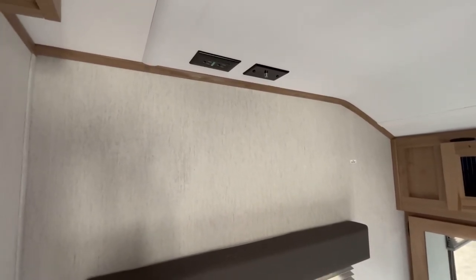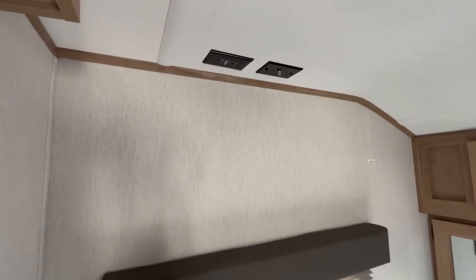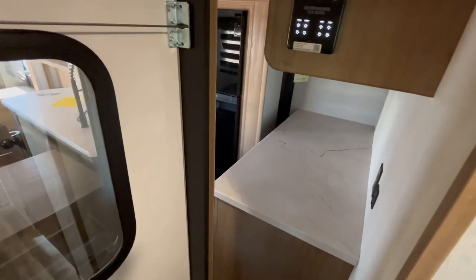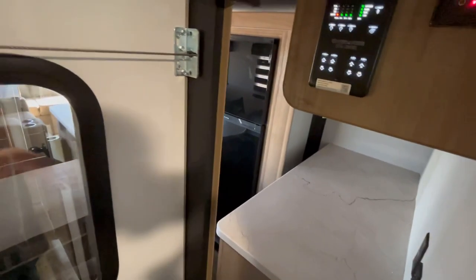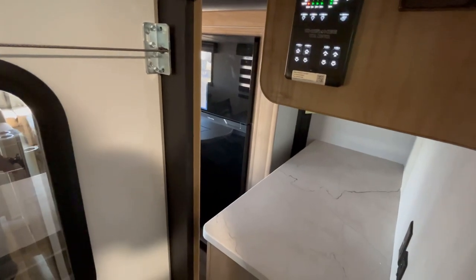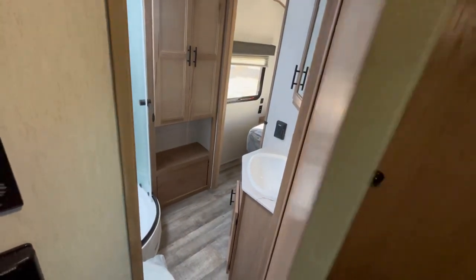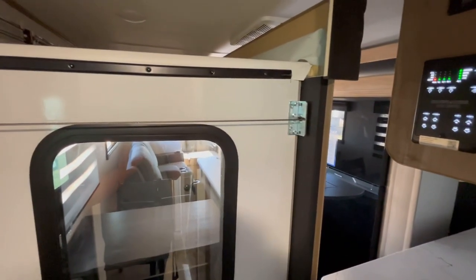Real quick before we hop outside, let's close these slides up and look at it in road mode. With the slide outs closed, as you can see you're not getting to anything back here without putting the slides out — not even the refrigerator. You are able to get to the bathroom and bedroom with the slide out closed, but I think this one is best used as a destination trailer, and I think most people would agree with that.